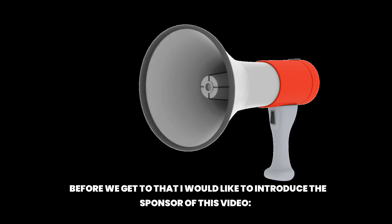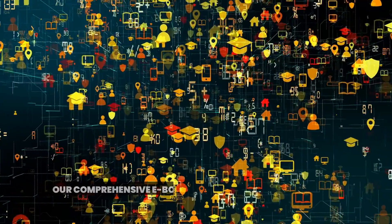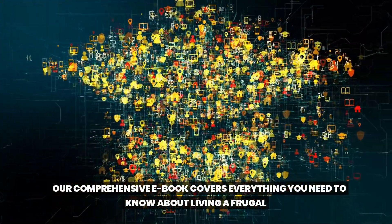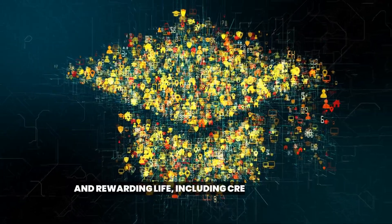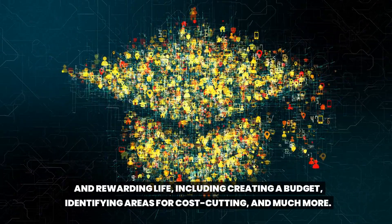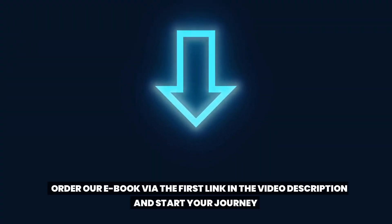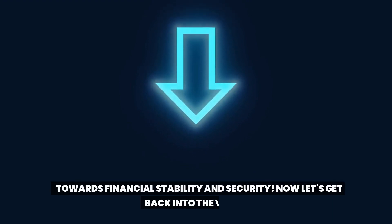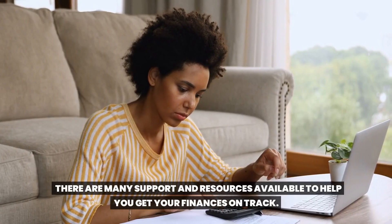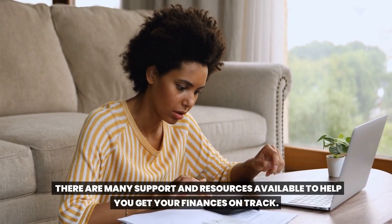I'd like to introduce the sponsor of this video: the Frugal Living Handbook. Our comprehensive ebook covers everything you need to know about living a frugal and rewarding life, including creating a budget, identifying areas for cost cutting, and much more. Order our ebook via the first link in the video description and start your journey towards financial stability and security.